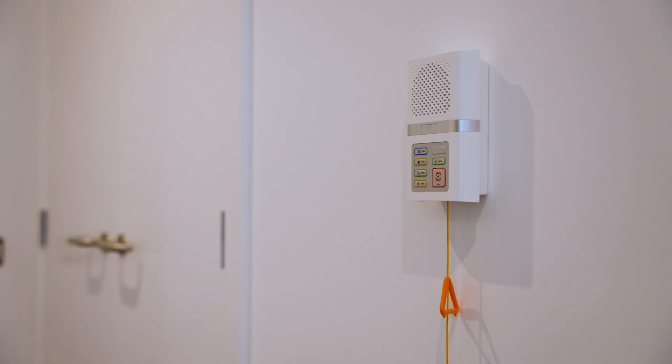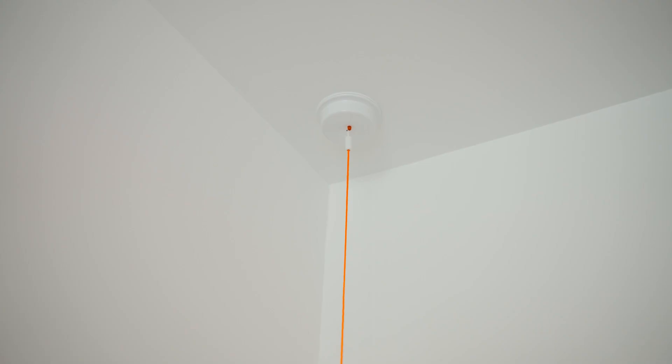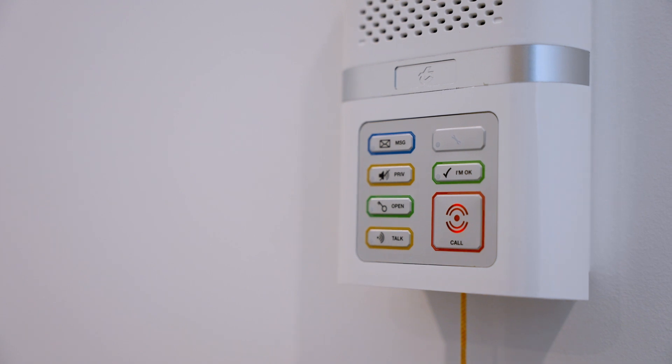There will be staff on site 24 hours a day, seven days a week, and all residents have a warden call system in their apartment so they can pull the cord and alert staff when needed. This extends throughout all communal spaces. We will have a strength-based model of support, meaning staff will support people with the things they can do and enjoy doing, not just focus on what they can't do.